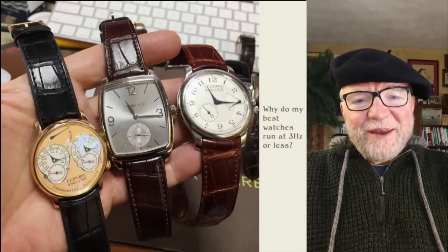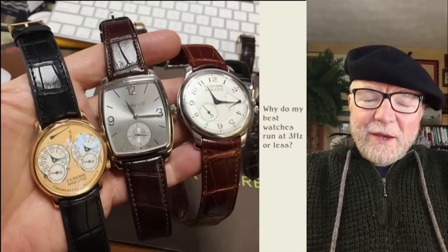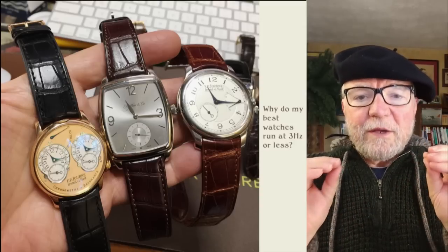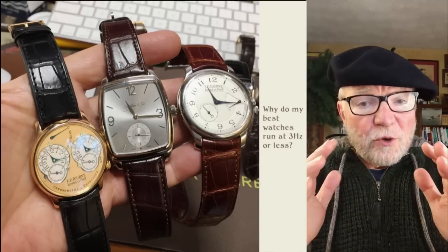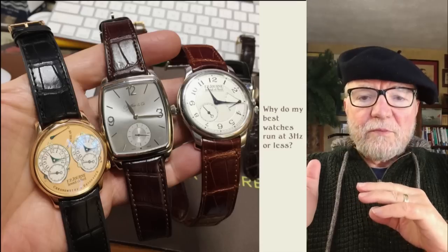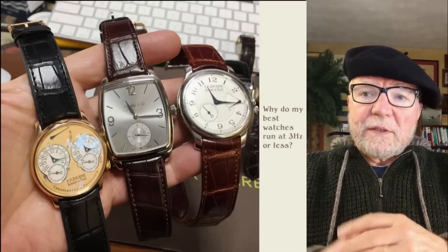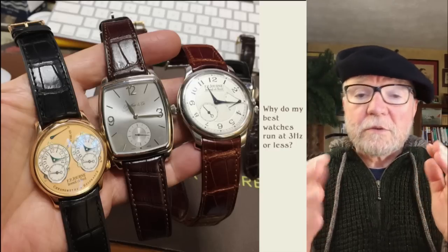Today I want to talk about something that's been on my mind for some time and I never got the answer I wanted. A lot of people had speculations, but this is: why is it that all of my best watches were running at 3 hertz or less? Your typical frequency for watches is 4 hertz, or 28,800 vibrations per hour, but all of my really best ones were running at 3 hertz or less.